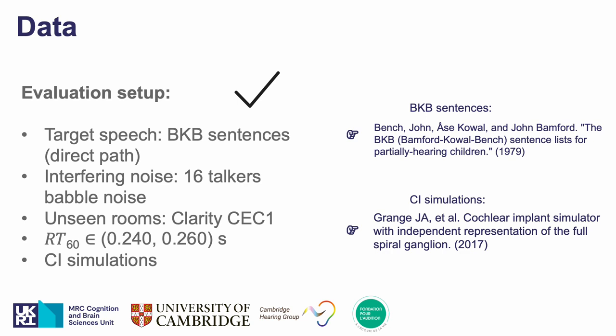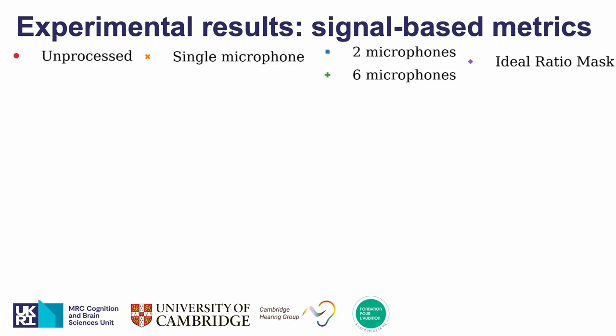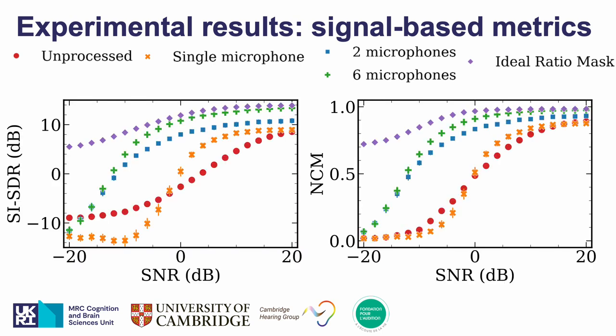We also used cochlear implant simulations to process our estimated speech signals before computing distortions and predicted intelligibility scores. We compared the three approaches over the unprocessed noisy reverberant signal and an ideal speech enhancement condition. On the x-axis, lower values represent noisier situations. On the left graph you see a measure of signal-to-distortion ratio and on the right one the normalized covariance measure used in previous studies as a proxy for speech intelligibility with cochlear implants. For both metrics, the higher the better, we see possible benefits for all methods and especially for multi-microphone conditions at lower SNRs.